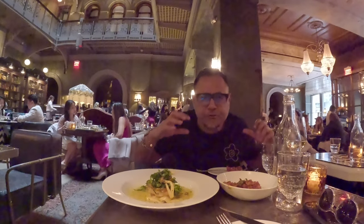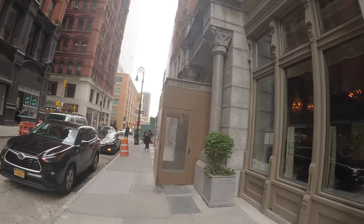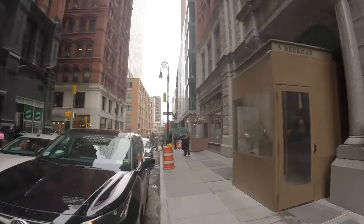Good afternoon everyone, another video from New York City. Today we continue the luxury hotel series and we're going to go to Beekman Hotel in downtown New York. This is the financial district and this is called the Beekman Hotel. Let's go and check it out guys, let's get this video started.